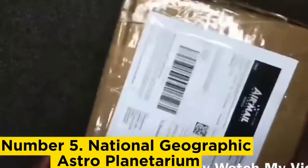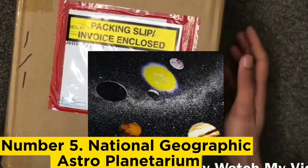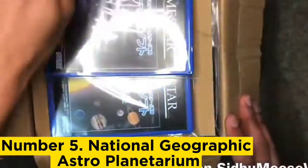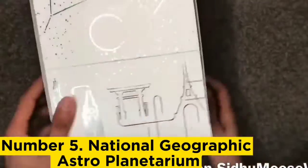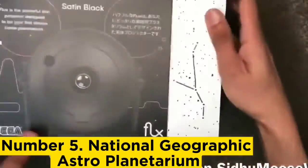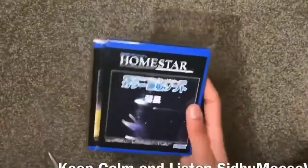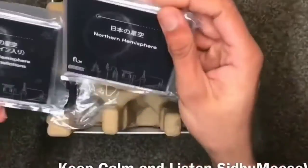Number 5, National Geographic Astroplanetarium. The National Geographic Astroplanetarium is a high-quality indoor planetarium for a reasonable price that accurately represents the night sky and comes with plenty of extras. There are two projection discs included: one displays 8,000 stars, and the other has guidelines for the major constellations overlaid on them. Crucially, what you see is true to the time and day you set, as we confirmed during our National Geographic Astroplanetarium review. Rotating the image and adjusting the focus wheel in the dark is simple thanks to the blue illuminated buttons.